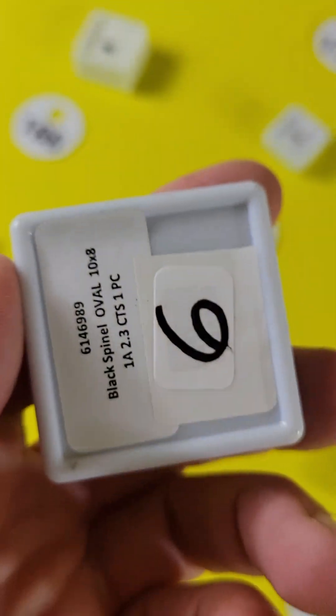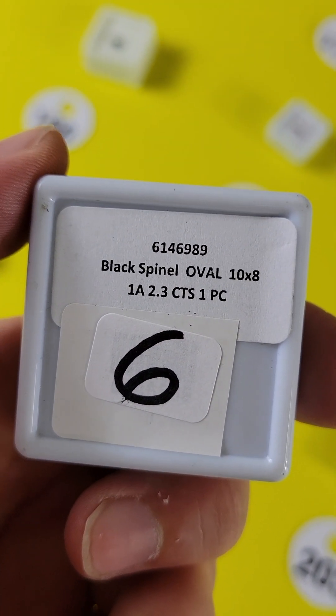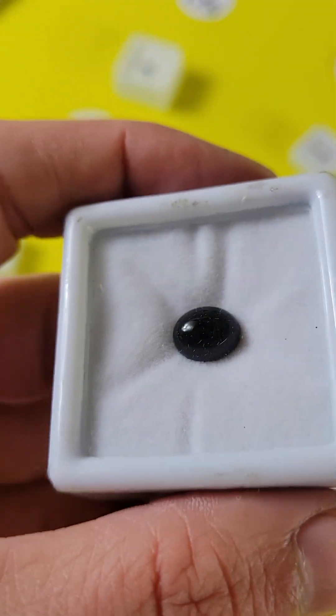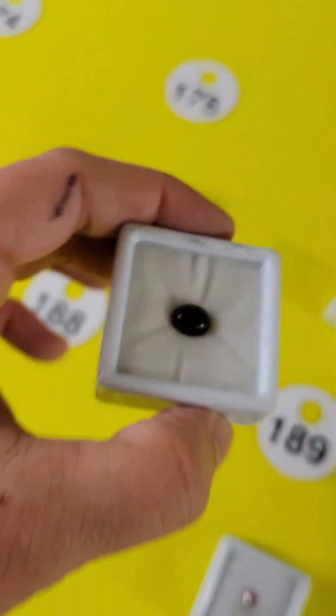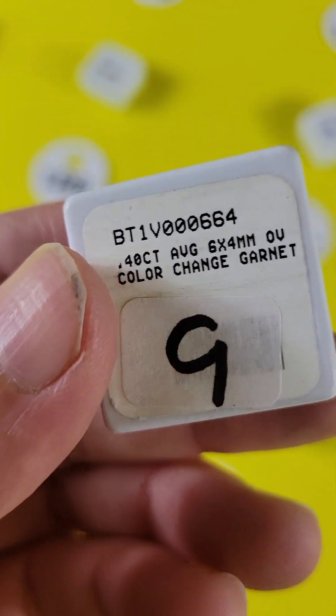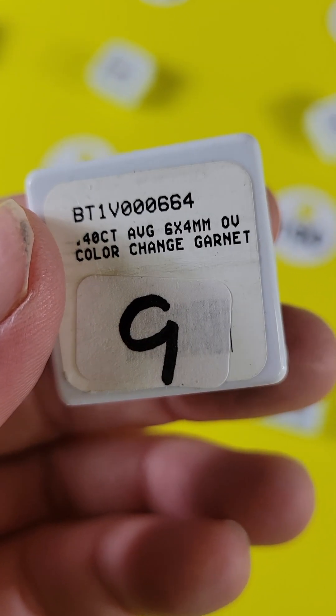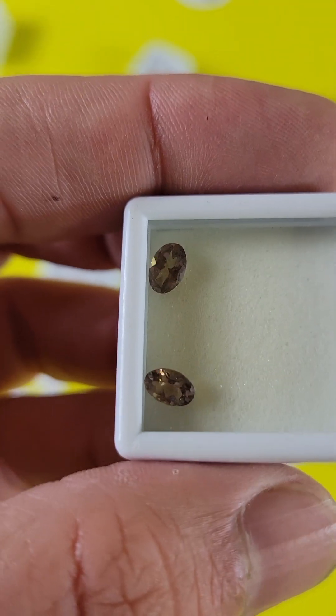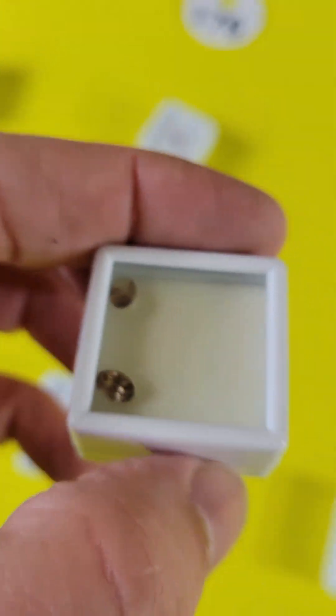Number 175 is another cabochon — 10 by 8, 2.3 carats. It's going to be $3, black spinel. Really good price for that. Number 176 is a pair — this is a color change garnet. The pair is only $6. That's incredible — that's a great price for a color change garnet.